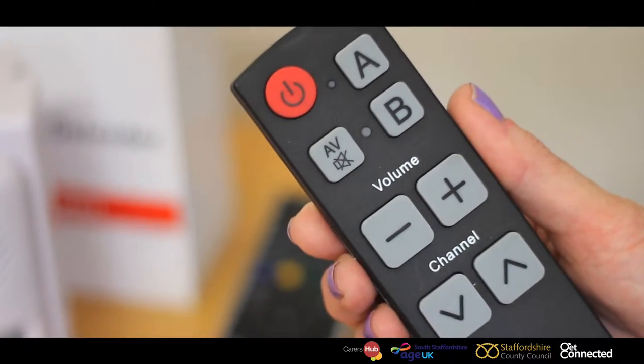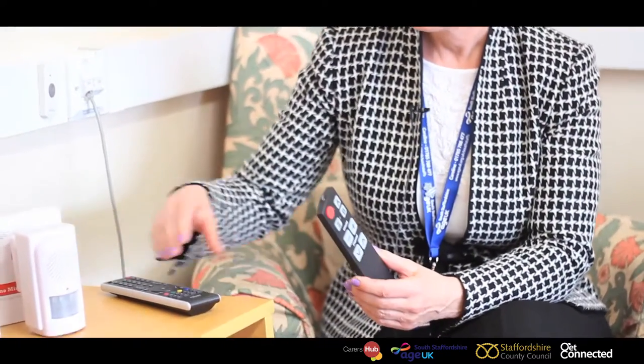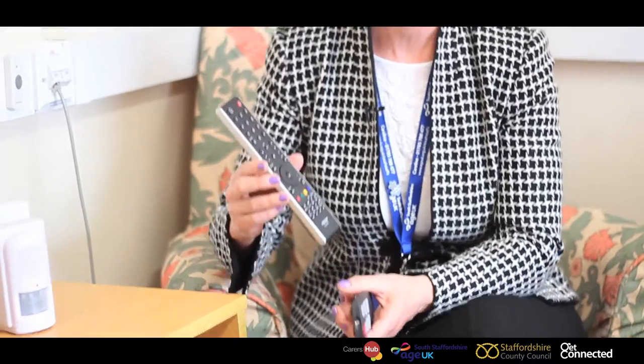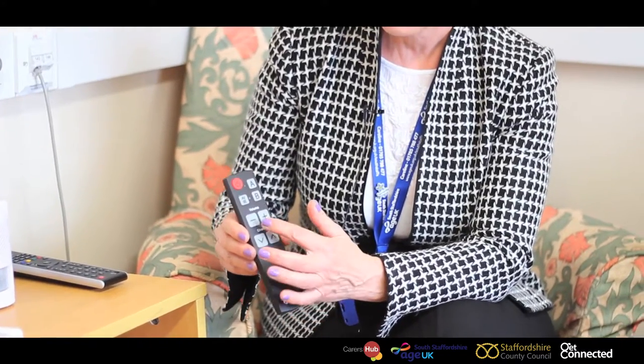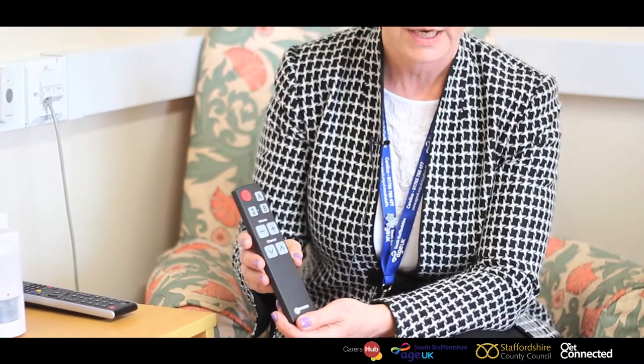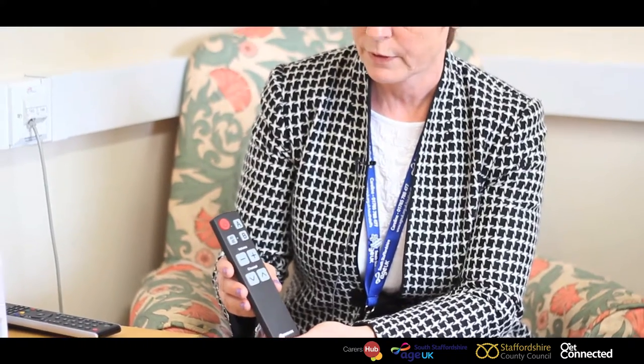This one is a remote TV device that may be able to help you if you've got a device with lots and lots of buttons on. For instance, my father used to have two or three remotes — he had Sky, a DVD player and didn't know which one to press. This device is really simple: it gives you two channel buttons and two volume buttons, up and down for the channels and up and down for the volume, and there's an on/off switch as well. It's battery operated and easily set up.